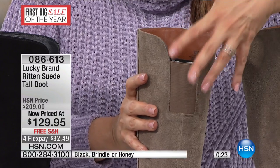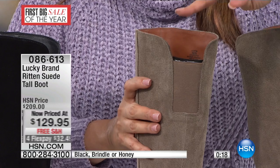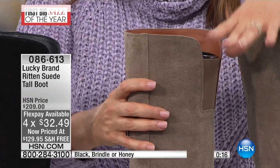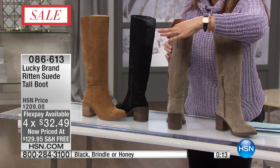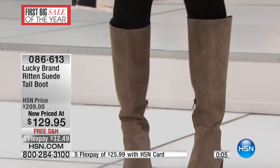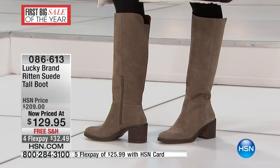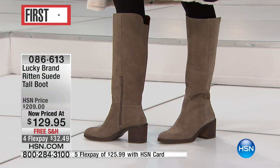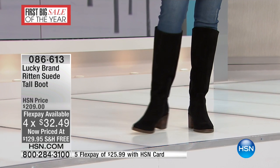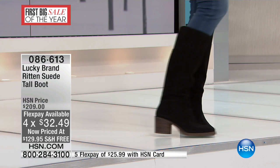Have you ever worn a pair of boots where by the end of the day the back of it's been digging into your leg? You're done with it, you're over it, you can't wait to take them off. This gives you flexibility and room in the back so your calf can actually do what it needs to do — flex and move for you. When you can try on a brand new pair of Lucky Brand suede boots, a half size or whole size up, with no shipping and lots of great colors, you really need to make your move because it's such a great opportunity.